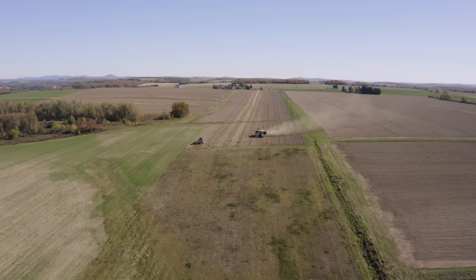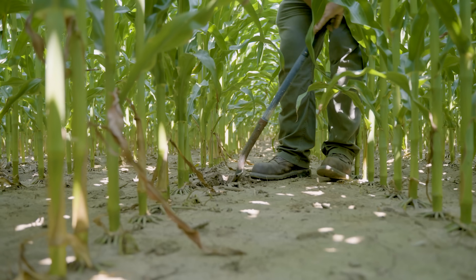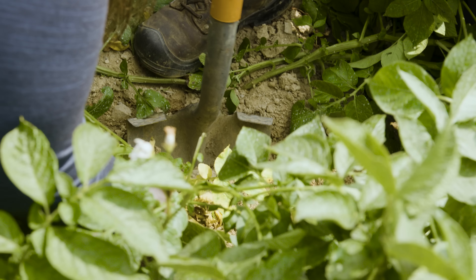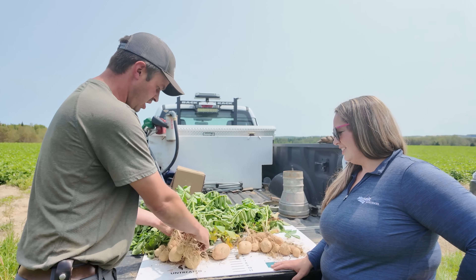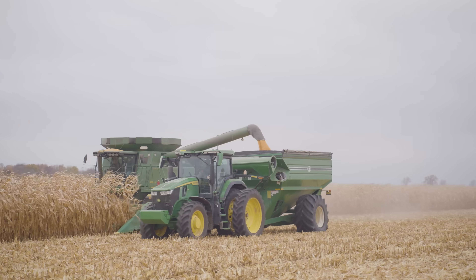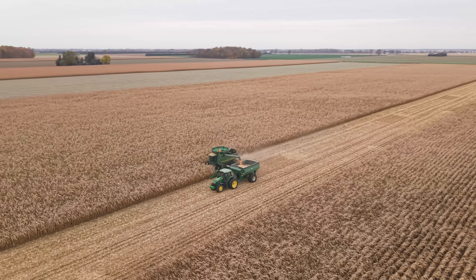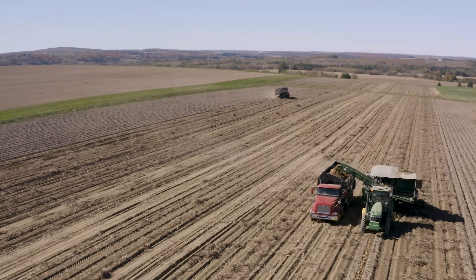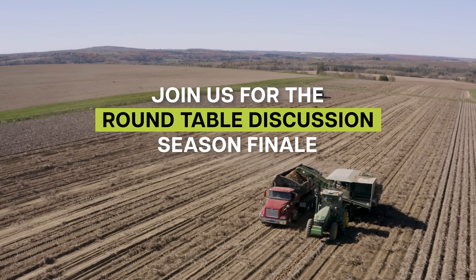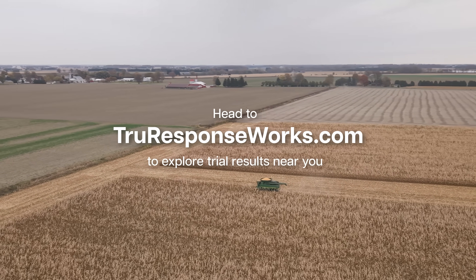Matt Sauter here, Director of Field Solutions for Mosaic. Every operation is different — from soil types and weather patterns to the way your trials are set up. Each of these can impact your results. That's why at Mosaic, we invest heavily in testing across multiple fields, operations, and environments. We study diverse soil profiles, shifting weather conditions, and real-world variables to fully understand how crop nutrition can be improved in every scenario. The better we understand performance across diverse situations, the more precisely we can help you maximize return on fertilizer investment on your farm. Join us for our roundtable discussion and our season finale, and head to trueresponseworks.com to explore trial results near you.